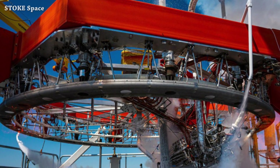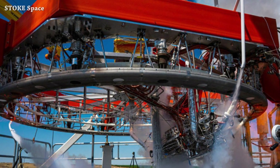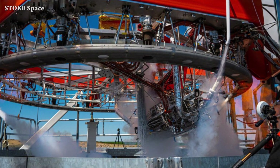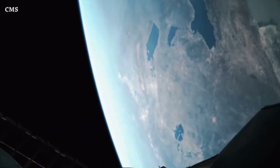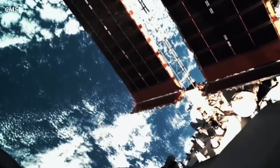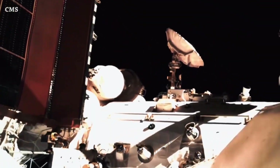And from NASA to Stoke Space: the Stoke Space team is working on the second stage and conducted a spin test. Unfortunately, we don't have the testing videos. And we have this beautiful view — or we can say a little tour — captured from the Tiangong Space Station using the robotic arm camera.